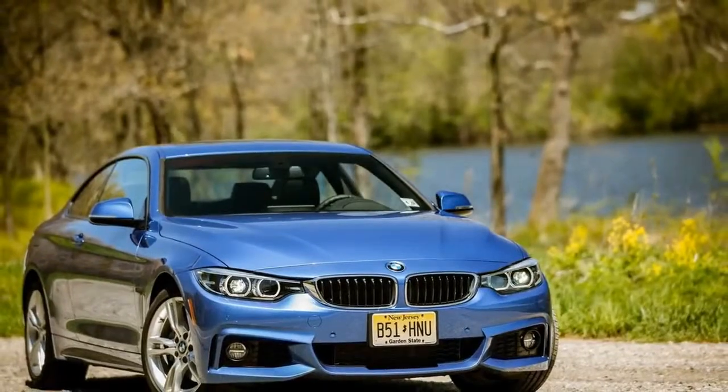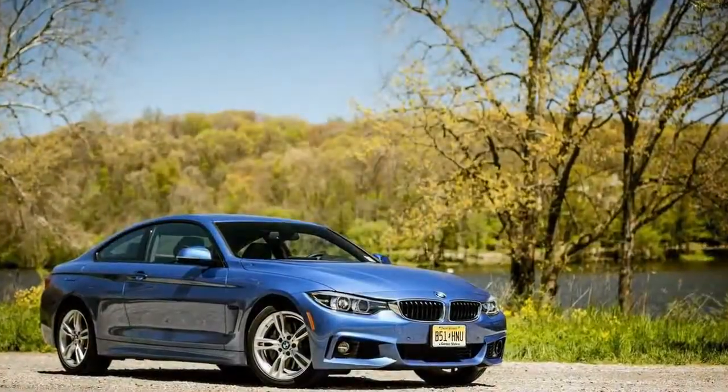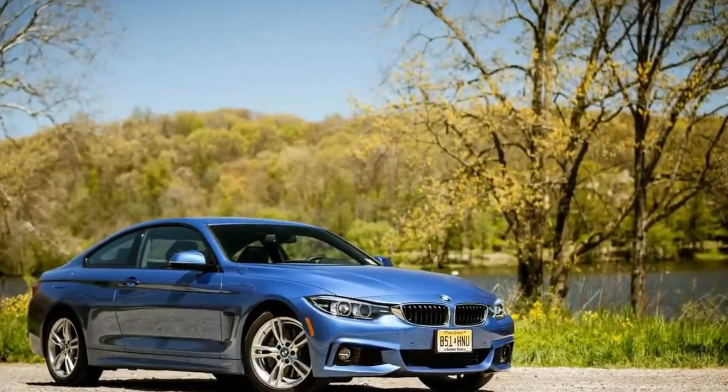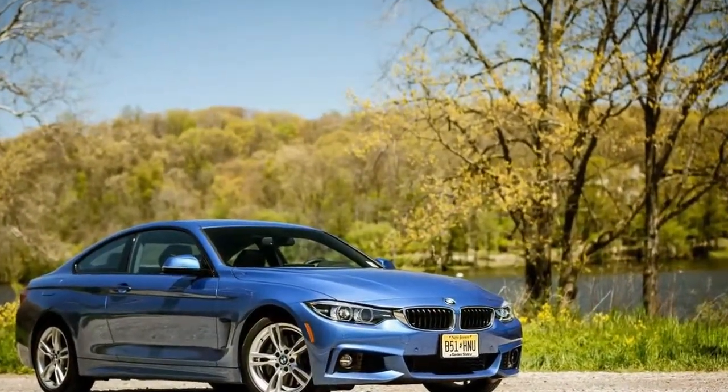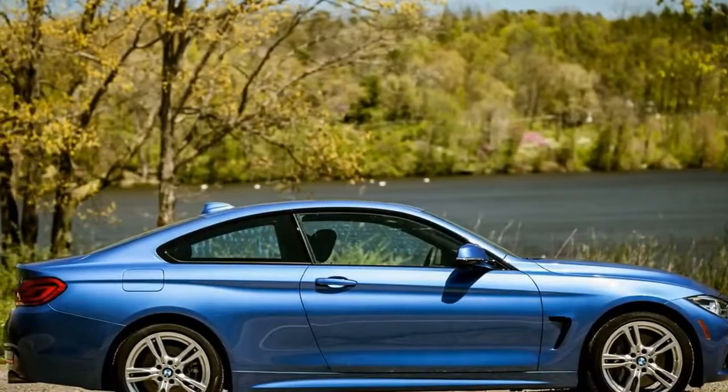The BMW 4 Series Coupe was first shown more than four years ago, but the trickling out of multiple variants of the model over time means the car still feels fresh. But time marches on, and 2018 brings an update for the luxury sports coupe.